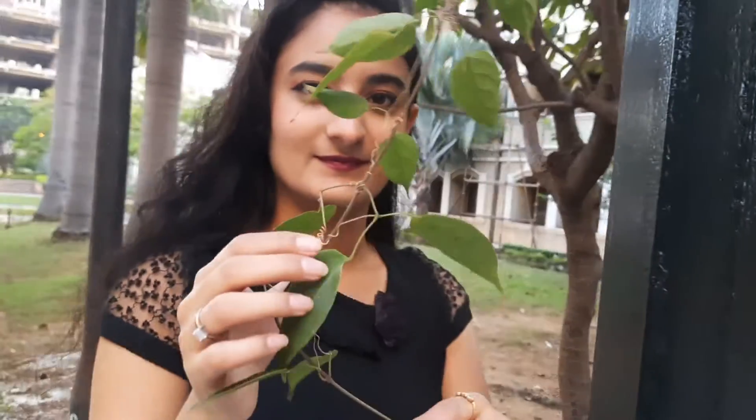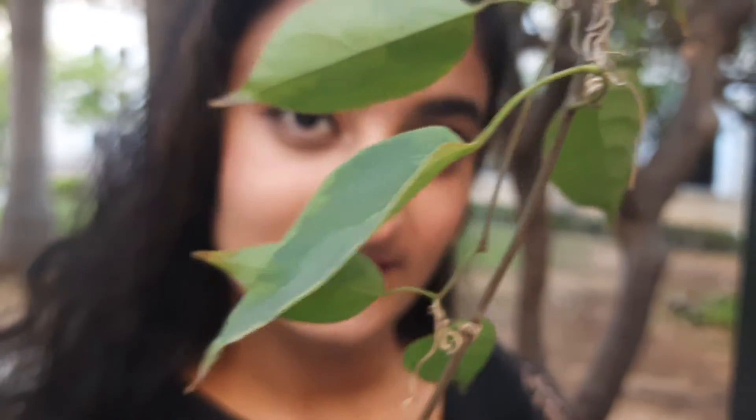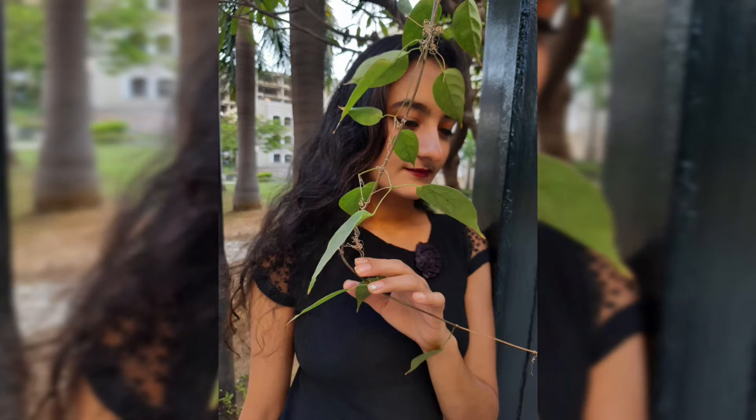For my first photo, I found this climber and I thought why not to just play around it and click some beautiful pictures. Just have a look at the pictures.